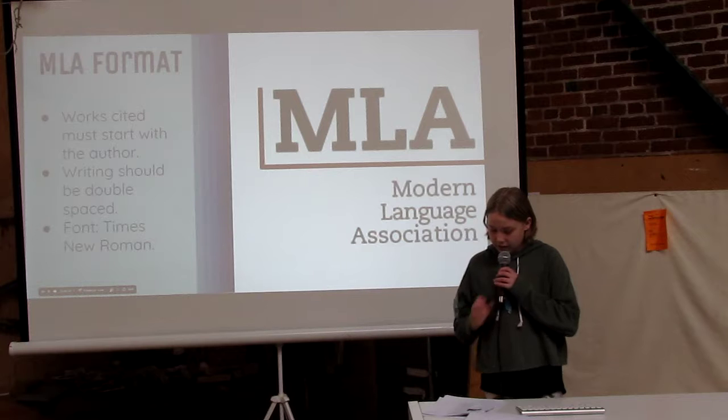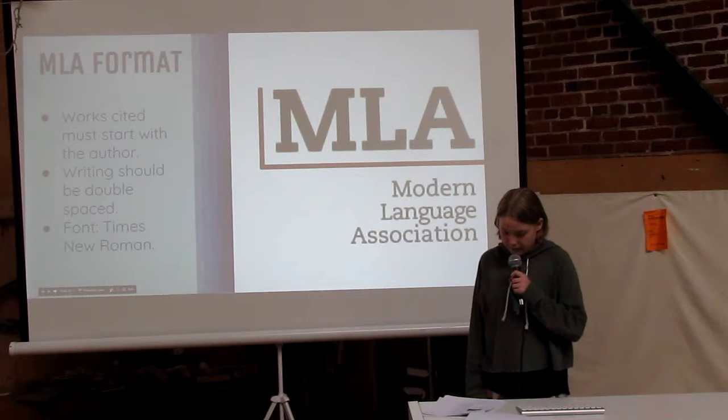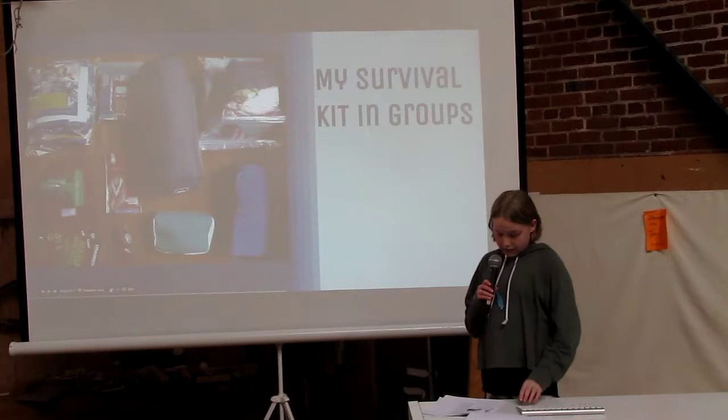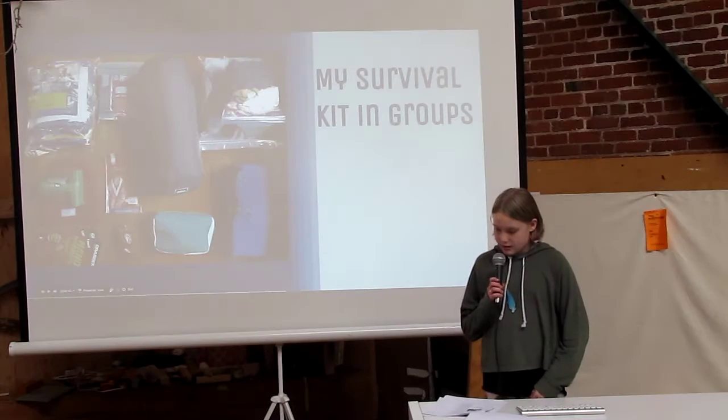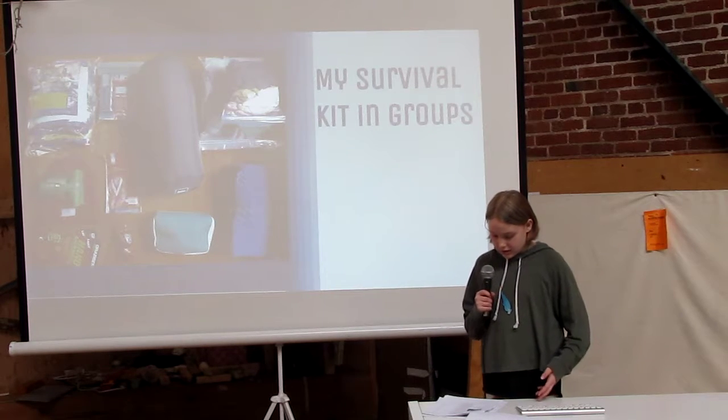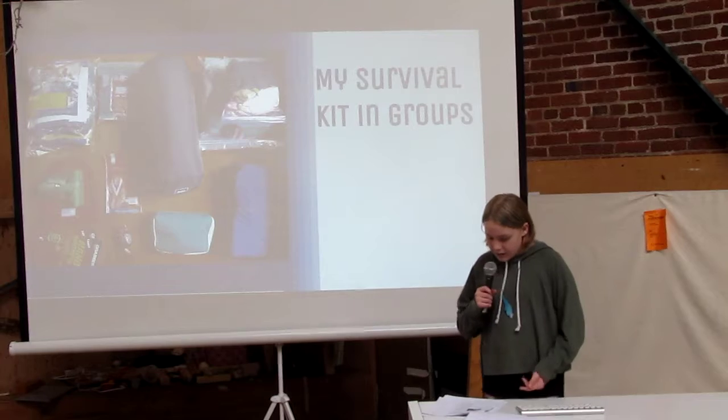At the start of week three, I started working on the second and third parts of my project. The second part was the main part: building my survival kit. In the beginning, I only wanted to build a survival kit in my head — just explain why each item I wished would be in there.